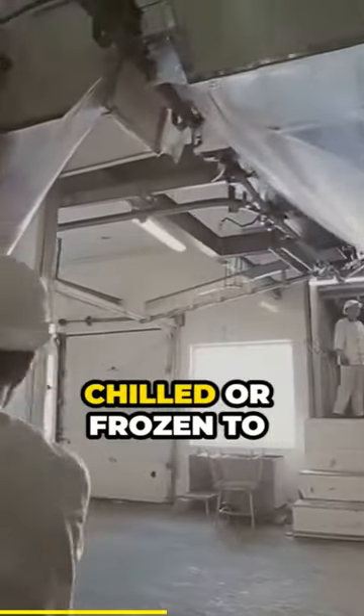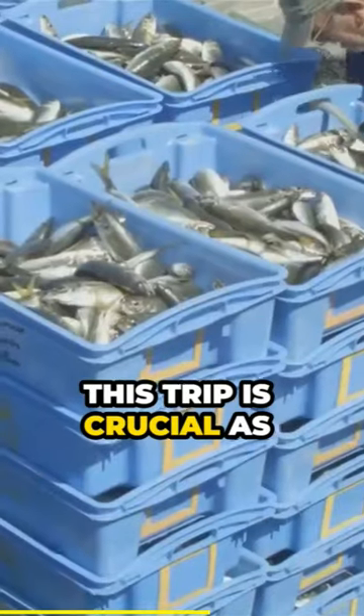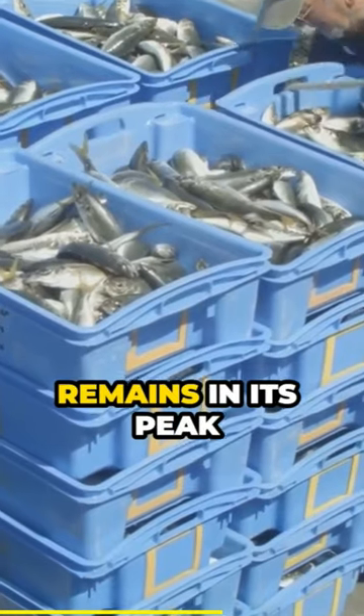Once these steps are done, the tuna is quickly chilled or frozen to preserve its freshness. Now that the tuna is properly preserved, it's time for a journey to the cannery. This trip is crucial as it ensures the fish remains in its peak condition.